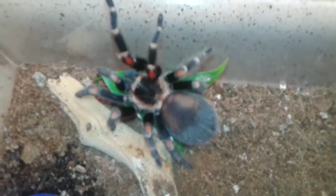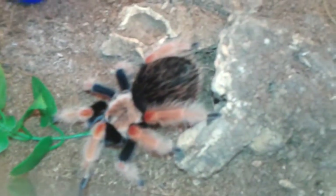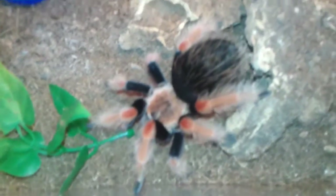Might be getting close to a molt. And one of my favorites too — my Brachypelma boehmei. Suspect male but a really cool tarantula. Definitely hair-kicky like every boehmei, kind of flighty, but man they're beautiful.